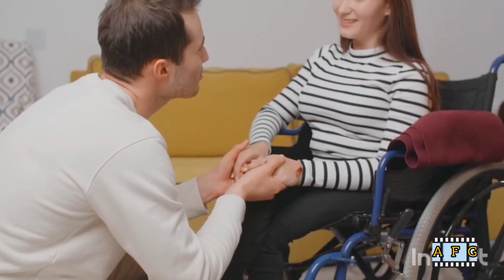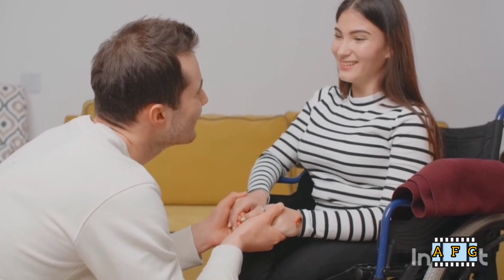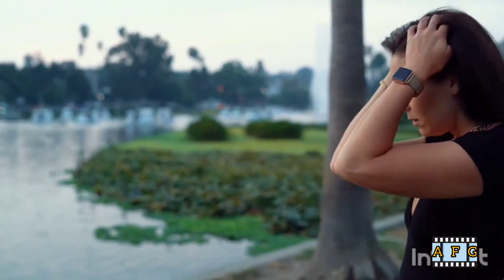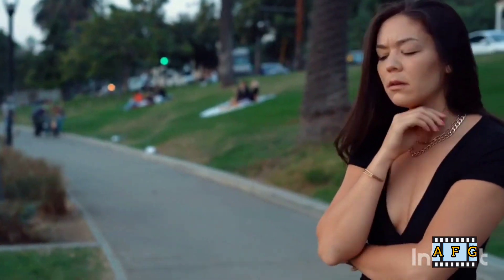11. Maintain a healthy weight. Excess weight can put additional strain on your back muscles and increase the risk of back pain. Maintaining a healthy weight through a healthy diet and regular exercise can help reduce the risk of back pain.